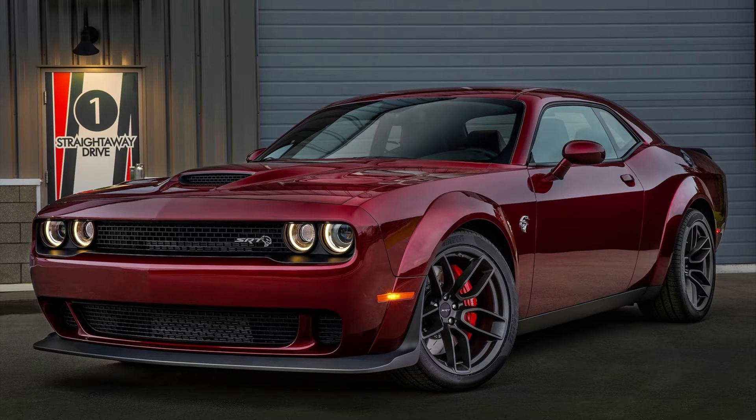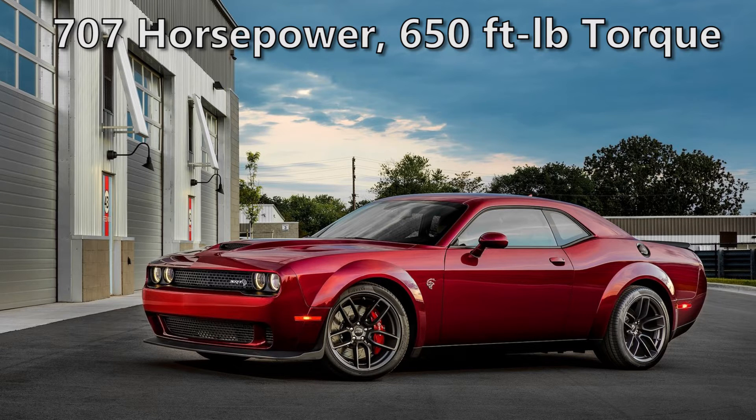The Hellcats are crazy enough as it is, and now we get the widebody version on the Challengers. It's still got the 707 horsepower, but now there are some key differences.